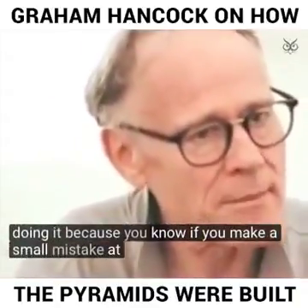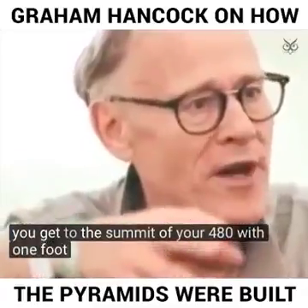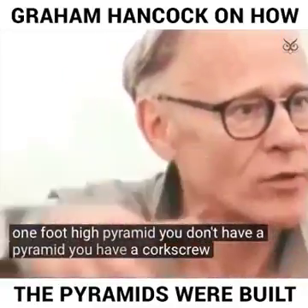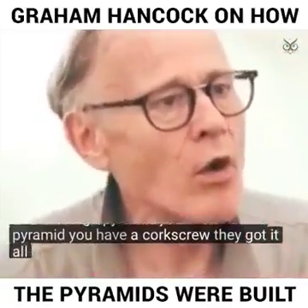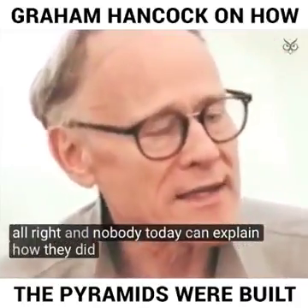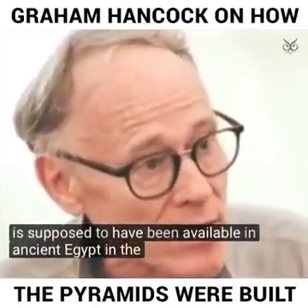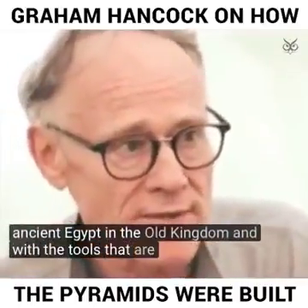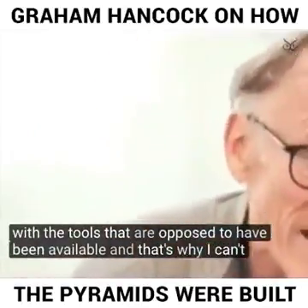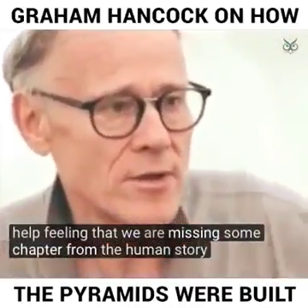It's the moving of those huge blocks of stone, their arrangement into a high-precision monument, and the achievement of actually doing it — because if you make a small mistake at the base, by the time you get to the summit of your 480-foot-high pyramid, you don't have a pyramid, you have a corkscrew. They got it all right. And nobody today can explain how they did it, with the knowledge and tools that are supposed to have been available in Ancient Egypt in the Old Kingdom. That's why I can't help feeling that we are missing some chapter from the human story.